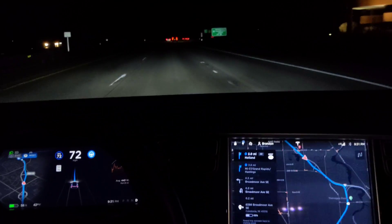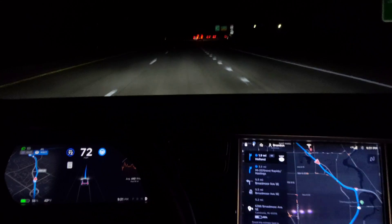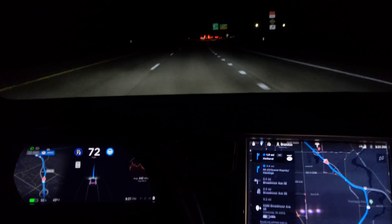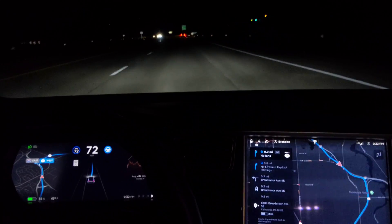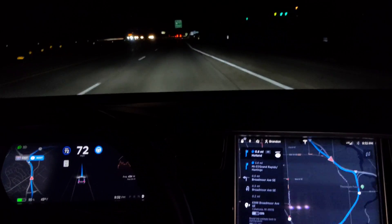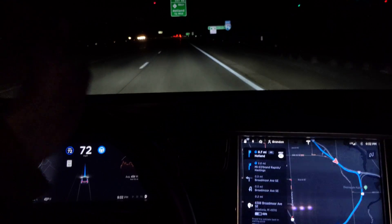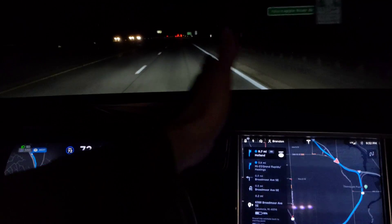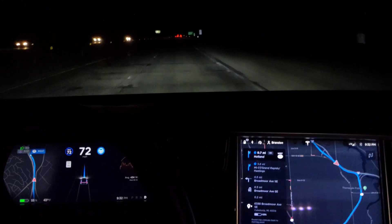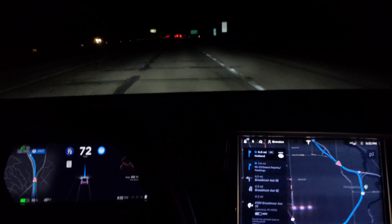Yeah, so it's actually kind of surprising how smooth that makes things. We're getting close to the interchange — this is an on-ramp. Autopilot always tries to center itself and so it gets a little skewed. We are continuing on — should be about half a mile.